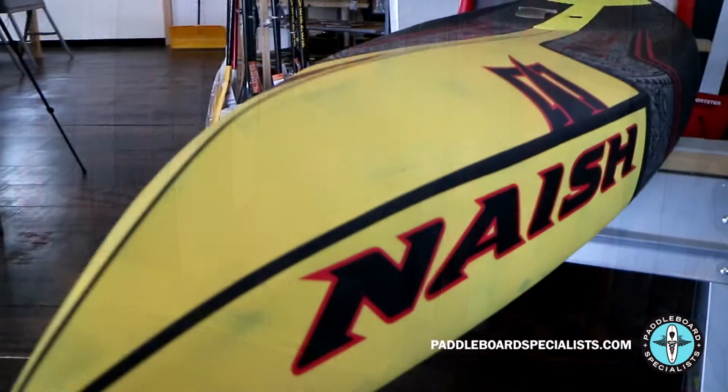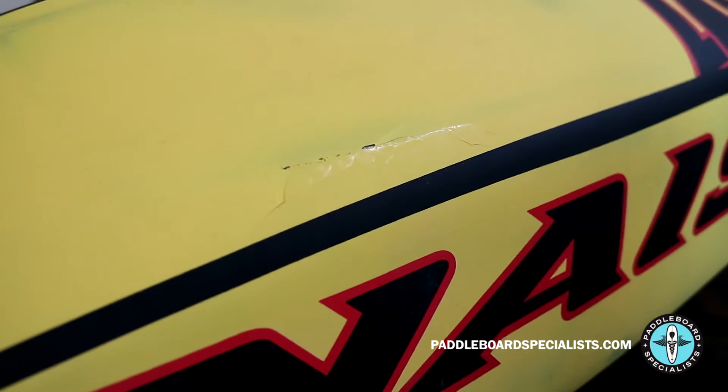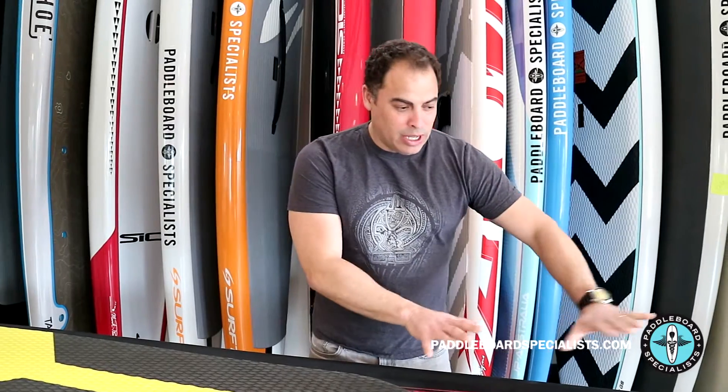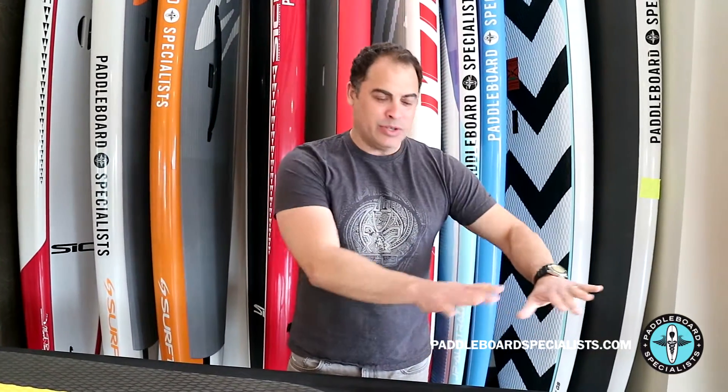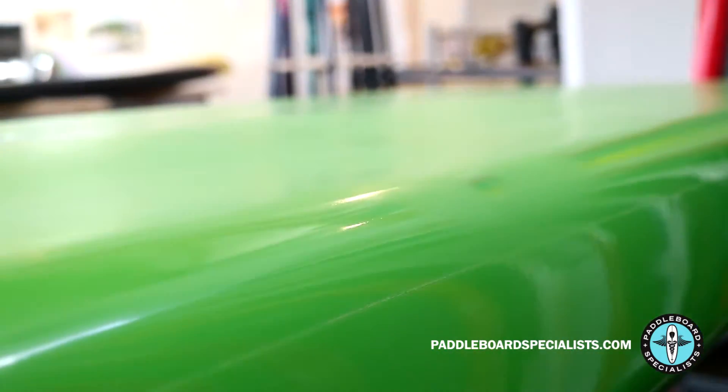You're looking for any indentations, imperfections, or anything on the outside of that board that tells you it sustained a hit, or something that might have been repaired and painted over. A lot of times with repairs, they'll have a gloss coat and may have used gloss paint, but you'll get a little bit of haze or overspray around the repair area — that's something you definitely want to look out for.